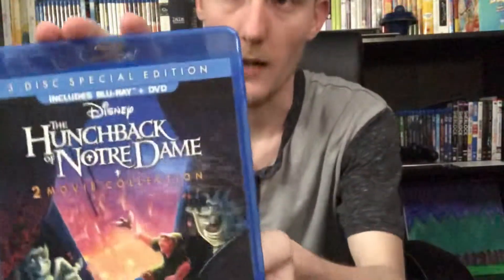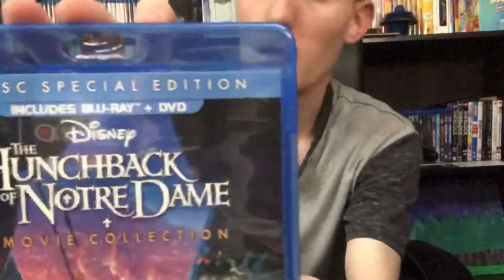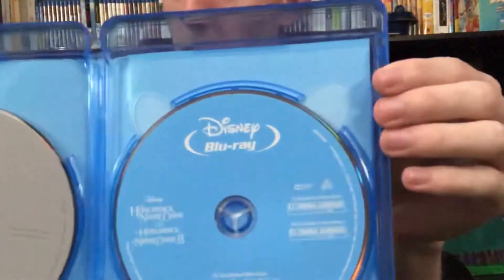We have Hunchback of Notre Dame, two-movie collection — The Hunchback of Notre Dame 2. I didn't really watch this one as a kid very much, so I just recently watched it when I picked it up, and I gotta say, it's very definitely one of the darker films from Disney, which is very nice — I like that. In the box we have a blue Blu-ray disc and silver DVD disc.